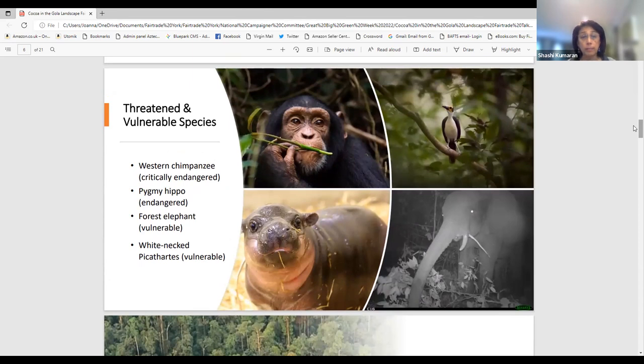There are several threatened and vulnerable species within Gola, including the western chimpanzee which is critically endangered, the pygmy hippo, the forest elephant, and the white-necked picathartes — a bird quite endemic to these areas in West Africa.